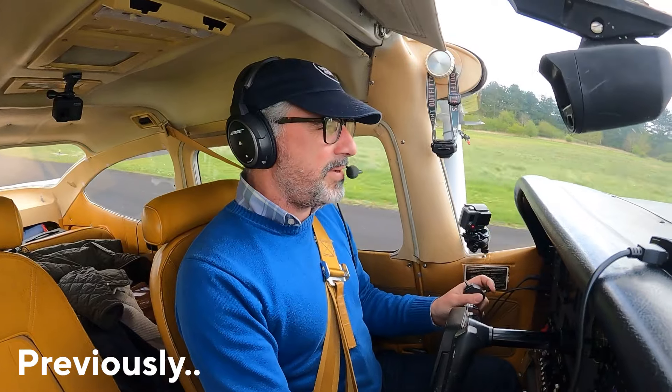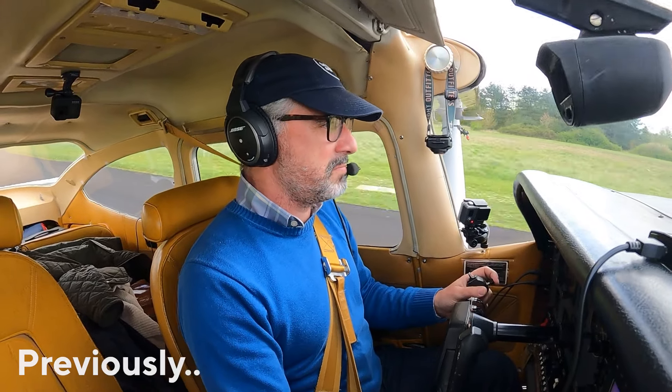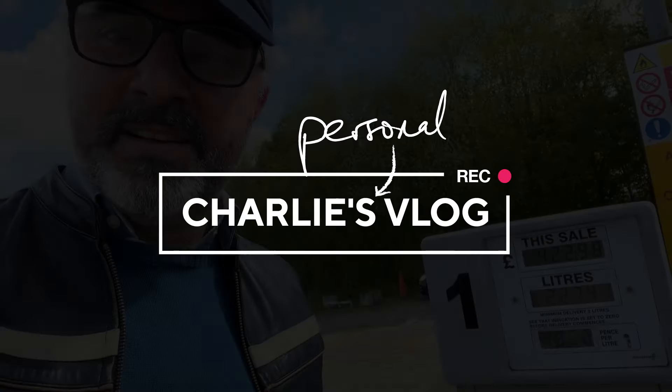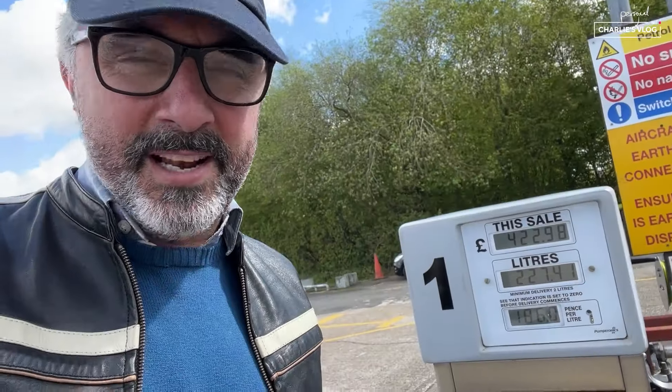Not the prettiest landing I've ever done, but 12 knot crosswind — acceptable, I reckon. That's 220 litres at 40p less, that's 88 quid I've saved. That's a really worthwhile saving.